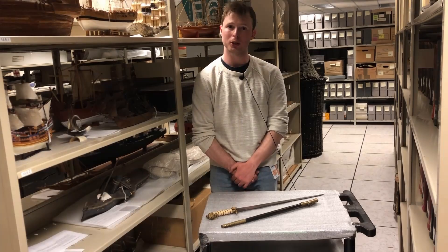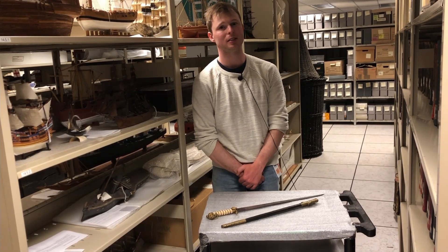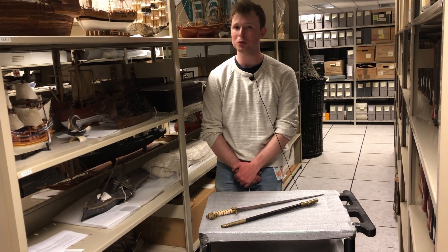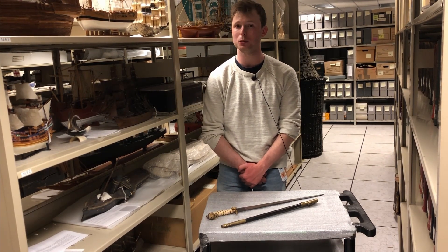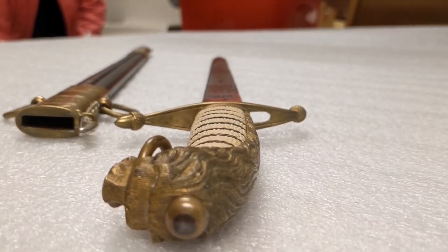An interesting story about this object is that it was actually stolen from the museum in 1972, and after a period of a few decades it was returned by the thief's widow in 2019 — and fortunately we can talk about it today.